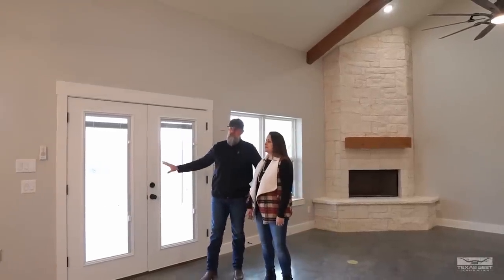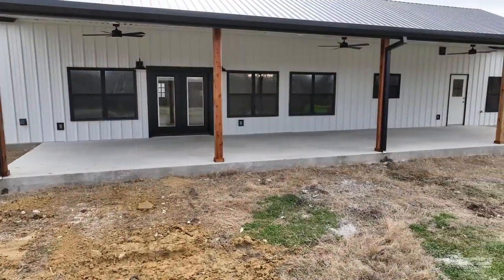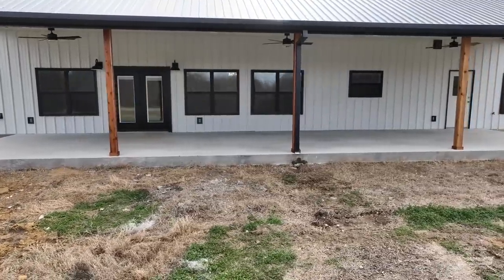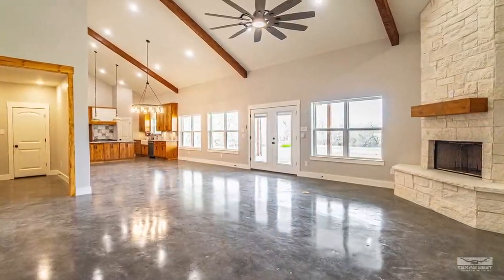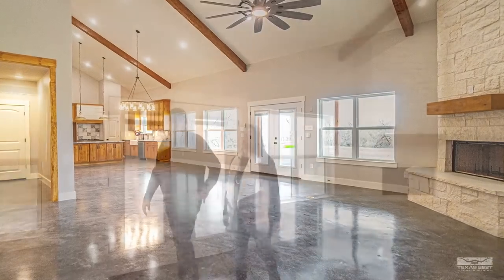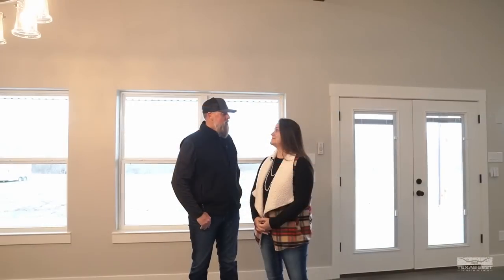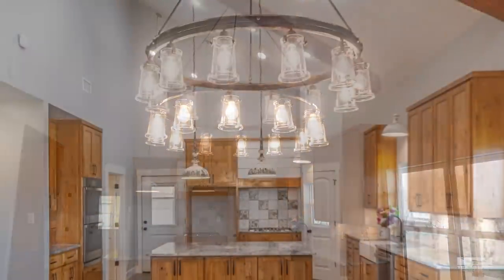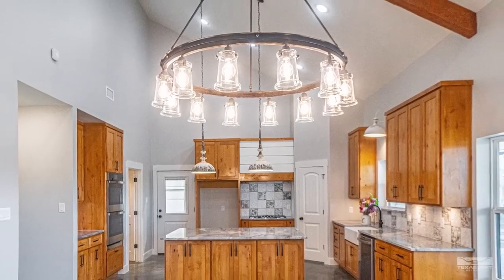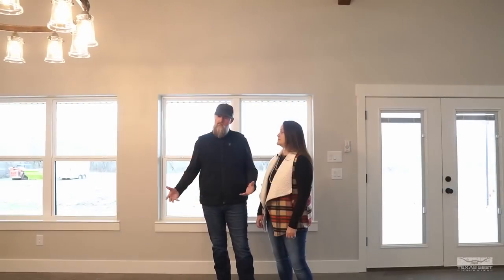Moving out of the living area, there are double doors leading to a really nice large back porch. The exterior posts are wrapped with cedar matching the stain color. There's also a dedicated dining room space with a beautiful chandelier featuring glass globes, black metal, and antique-style bulbs — very ornate. There's plenty of space for a huge dining table here.